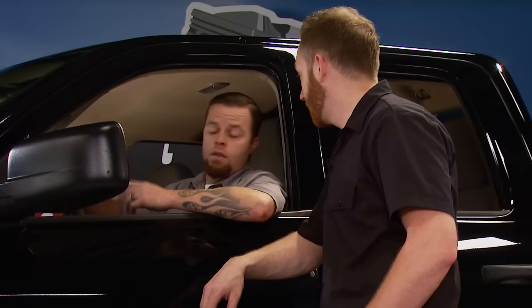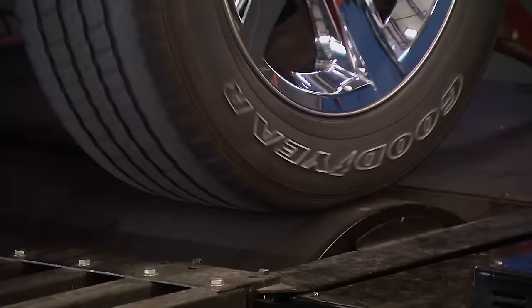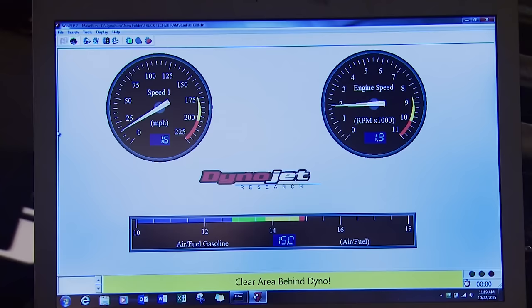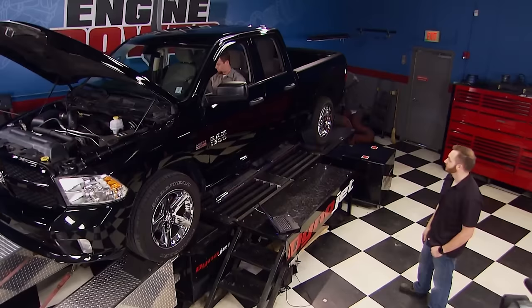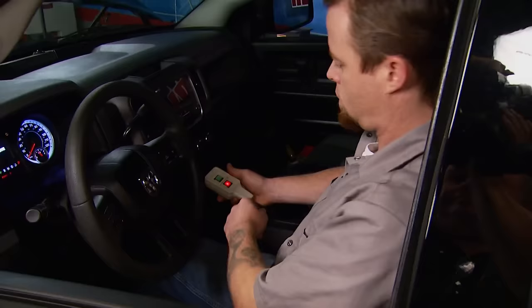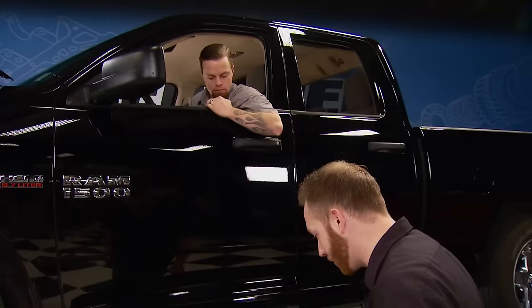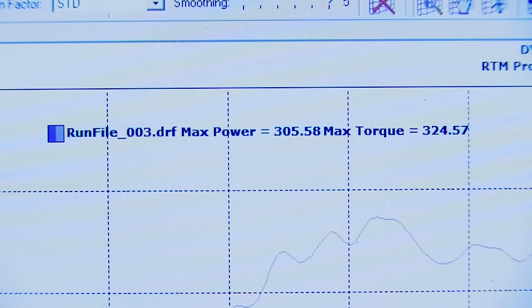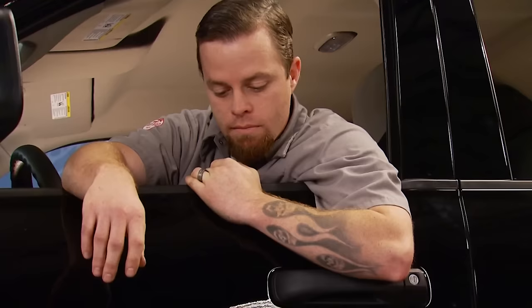Jeremy, you ever run a truck on the chassis dyno before? Not sitting in the driver's seat. Well, it's not too bad. We're going to bring it up to about fourth gear — that's closest to a one-to-one ratio in your transmission. We'll start the test about 2,000 RPM, and all you do from there is hit the green button and get onto it. About 305 horse at the wheels and 324 foot-pounds of torque. Not bad for a stock truck, but I want more power.